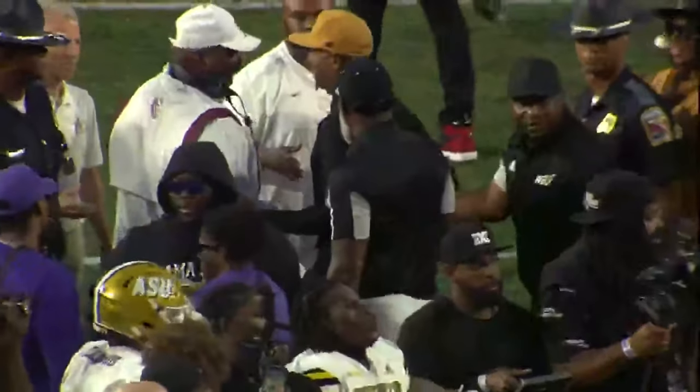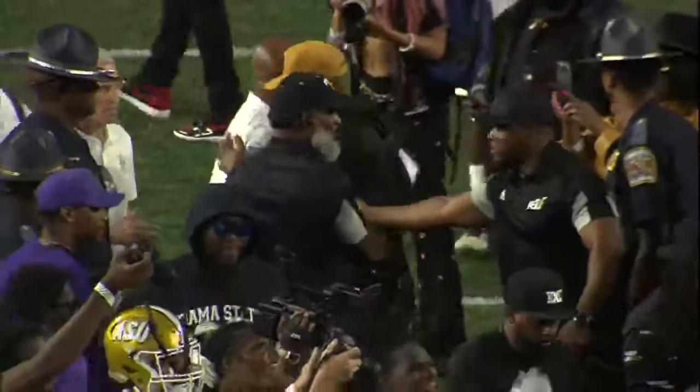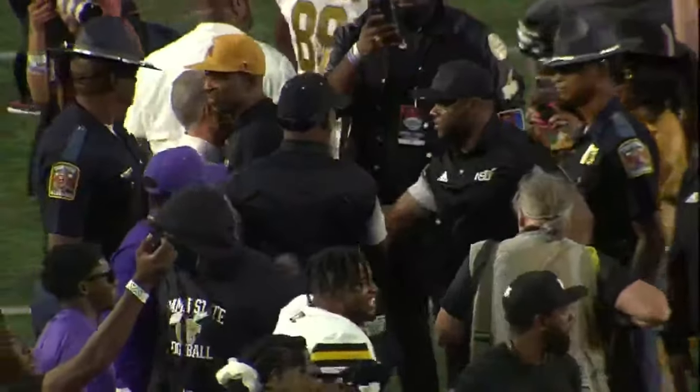An unbelievable victory for Alabama State. And this Classic, this particular rivalry continues. You best believe that next year, Alabama A&M will feel this sting.